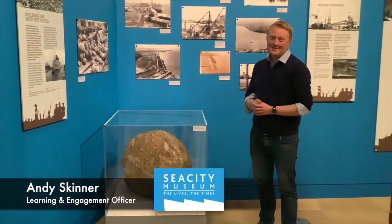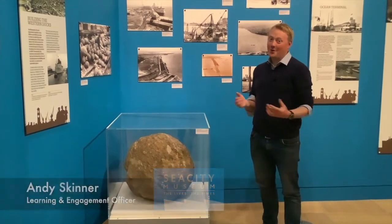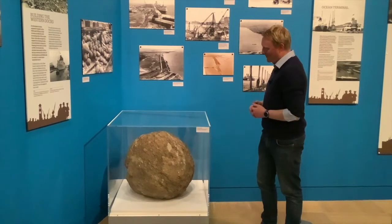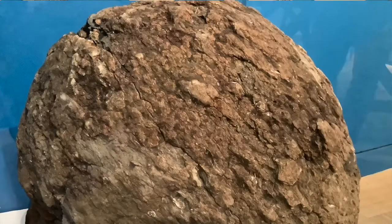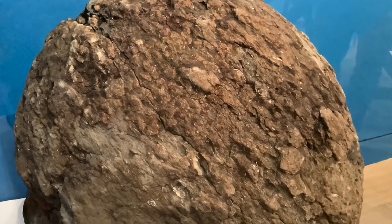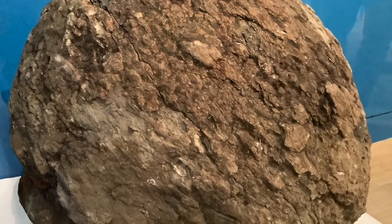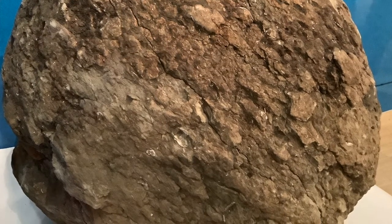Hello and welcome to Sea City Museum. We've got lots of remarkable objects on display here, but this is one of the most unusual, I would say. Is it a dragon's egg? Is it a fossilised turtle? Is it a man-made cannonball that's been fired into Southampton water in the medieval times?